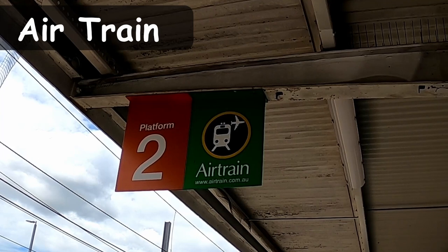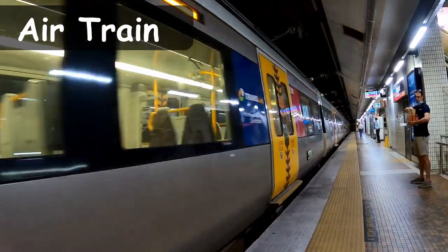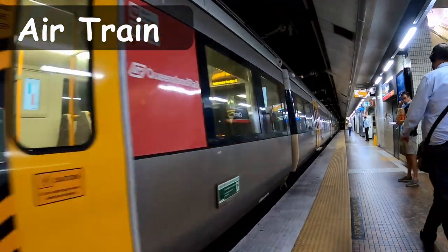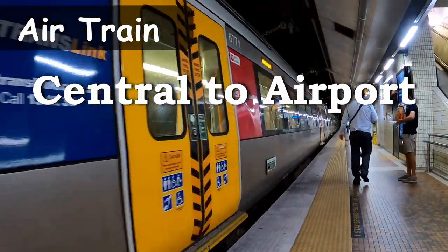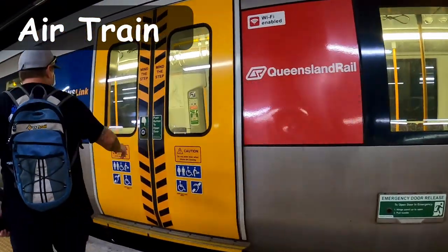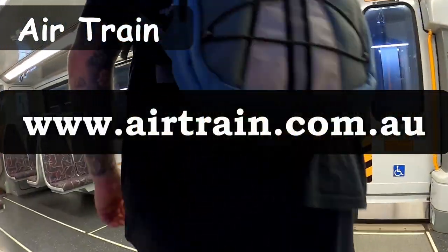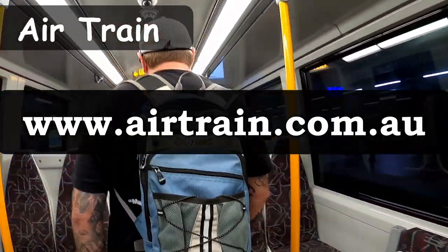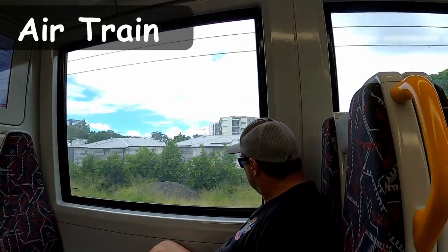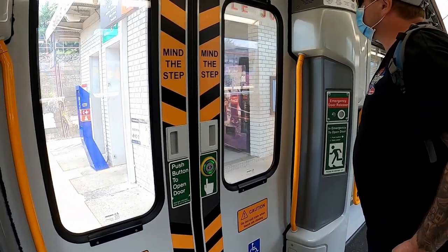The Brisbane Airtrain doesn't follow the zone pricing regime like the rest of Brisbane, but you can still tap on and off with your Go Card to pay for it. Generally, traveling from Brisbane Central Station to the airport with your Go Card will cost $19.50 one way per person. If you're looking to save a couple of dollars, you can go to airtrain.com.au and book a return ticket online for $37. They run about every 30 minutes and are more frequent during busier times, so check the timetable online first.